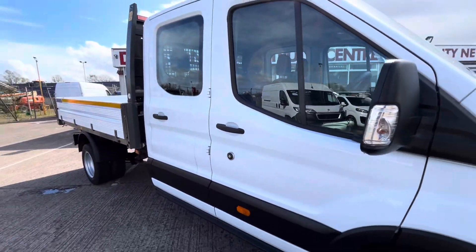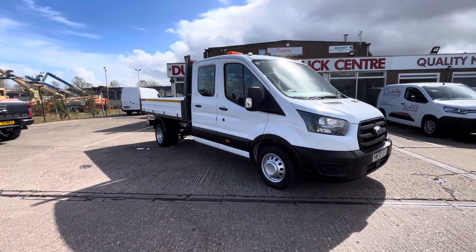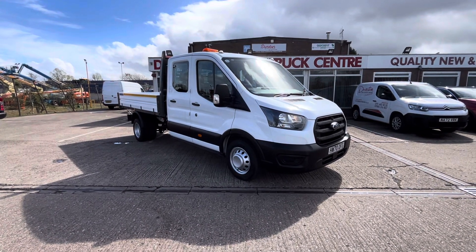So there you go — 2020, 70-plate Ford Transit 350, 2-litre EcoBlue 130ps, double cab tipper with an aluminium one-stop body. Thanks for watching.